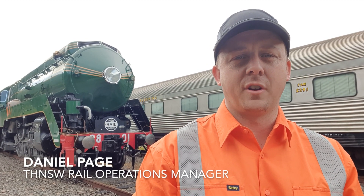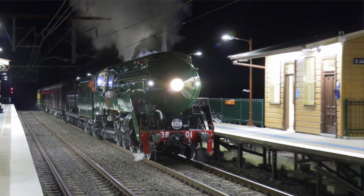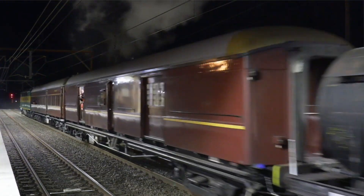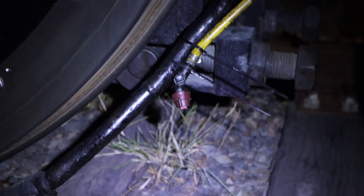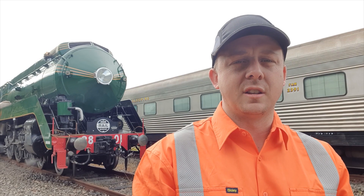I'm standing here with locomotive 3801 at the Hawkesbury River rail sightings. It's the morning after a huge night for the locomotive. It completed a series of adhesion tests up Cowan Bank. An adhesion test is a test designed to ensure the locomotive can prove that it holds a heavy train up to its maximum rated load up a grade in wet weather simulated conditions.